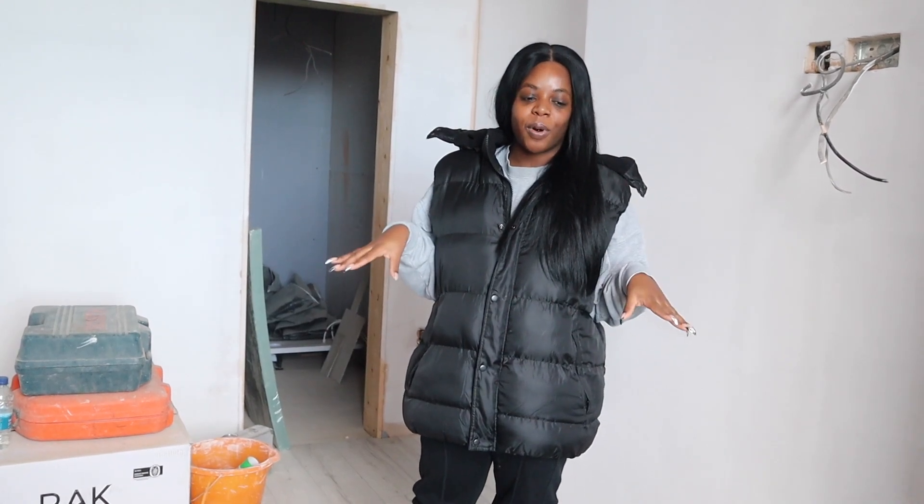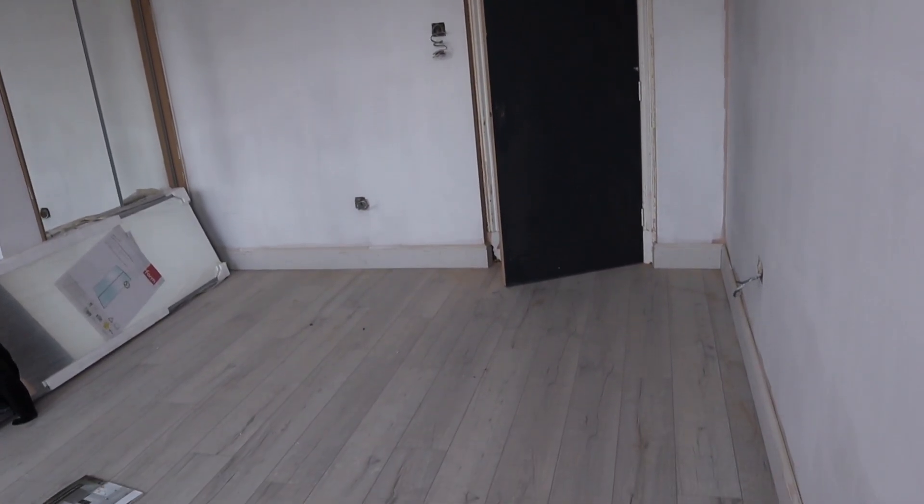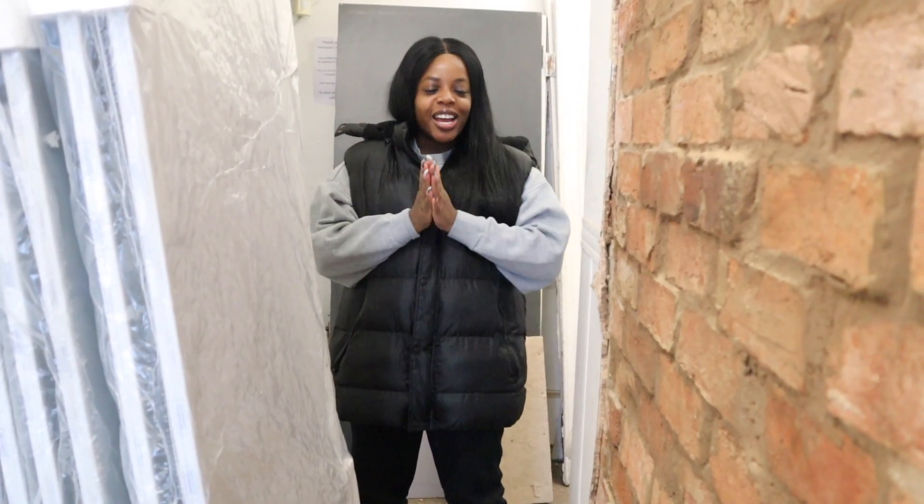Here is bedroom number six, which I feel is even bigger. The wardrobe doors are on and the floor is down. Things are actually really close to the end now — we're thinking there'll be roughly about another three weeks of work for the builders. That means this is actually the second to last renovation update for this project.